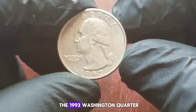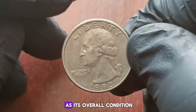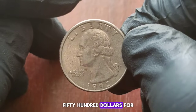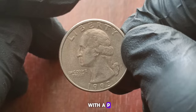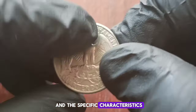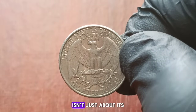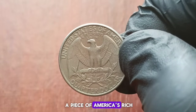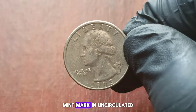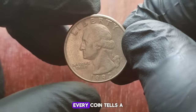The current market value of the 1993 Washington Quarter with a P mint mark in uncirculated condition varies depending on factors such as its overall condition, rarity, and demand. On average, you can expect to pay anywhere from $400,000 for a 1993 Washington Quarter with a P mint mark in uncirculated condition. However, prices may fluctuate based on market demand and the specific characteristics of the coin. For collectors, owning a piece of history like the 1993 Washington Quarter isn't just about its monetary value, but also about preserving a piece of America's rich numismatic heritage. Remember, whether you're a seasoned collector or just starting out, every coin tells a story.